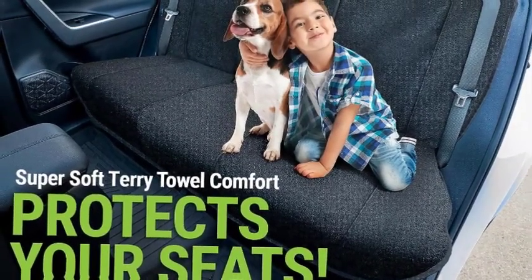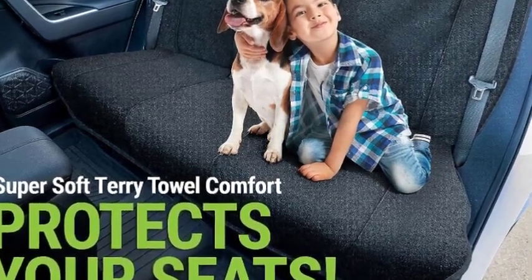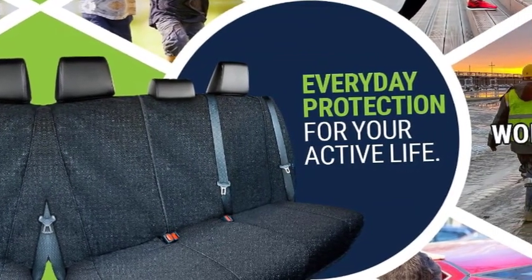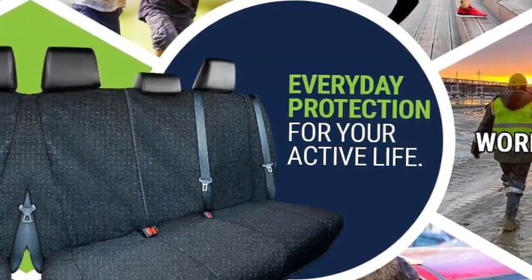Amazon.com return policy — Amazon.com voluntary 30-day return guarantee. You can return many items you have purchased within 30 days following delivery of the item to you. Our voluntary 30-day return guarantee does not affect your legal right of withdrawal in any way. You can find out more about the exceptions and conditions here.